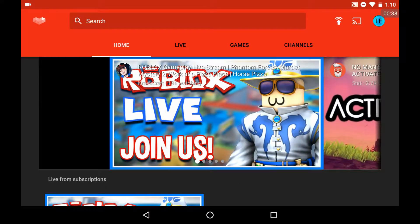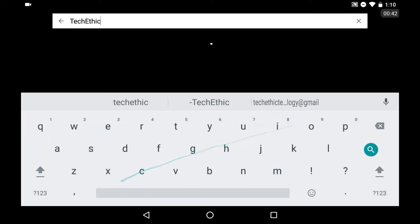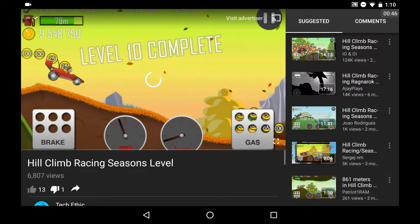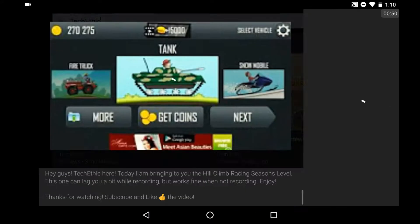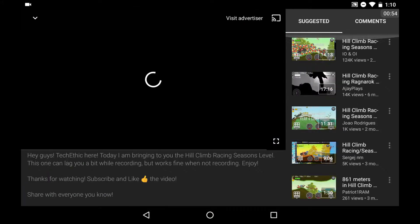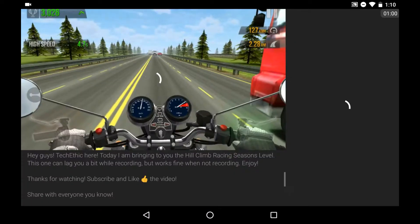Once you're inside the YouTube Gaming app, just search for a video. Let's search for myself so it's easier — Hill Climb Racing Seasons level. You can see here that it's all the same as regular YouTube. When you click on other videos, you have videos on the side and all that. It just acts like real YouTube, but it's YouTube Gaming.